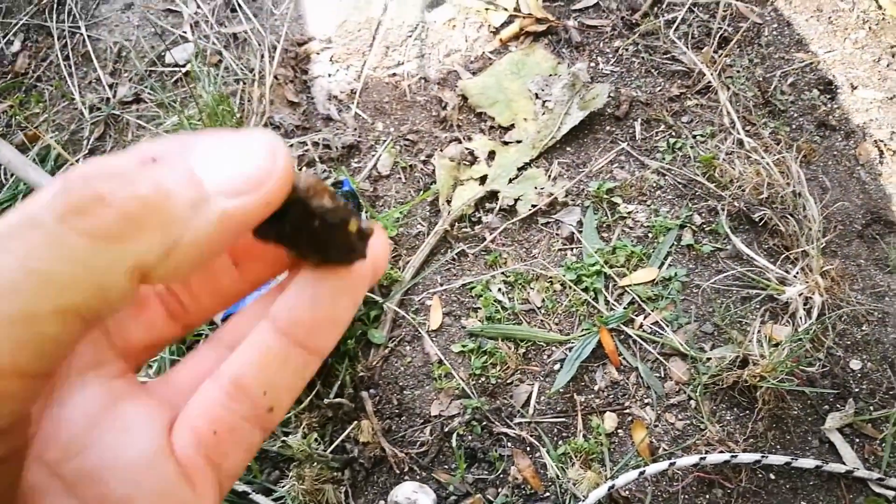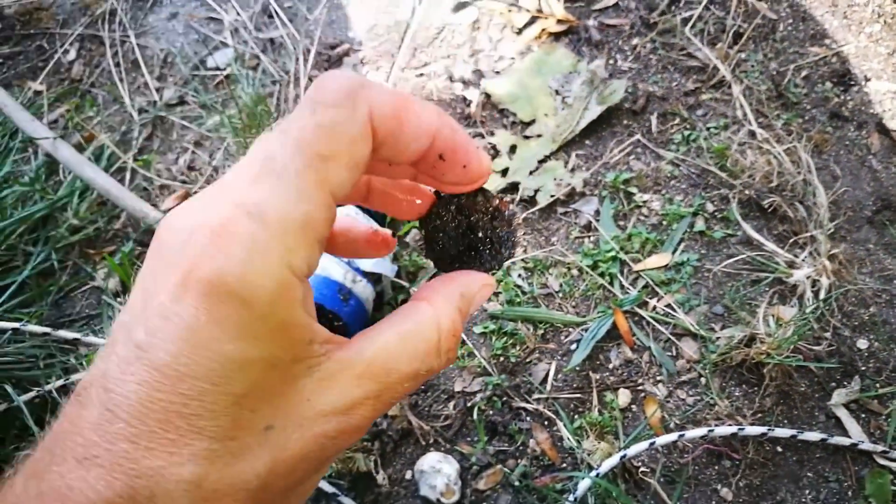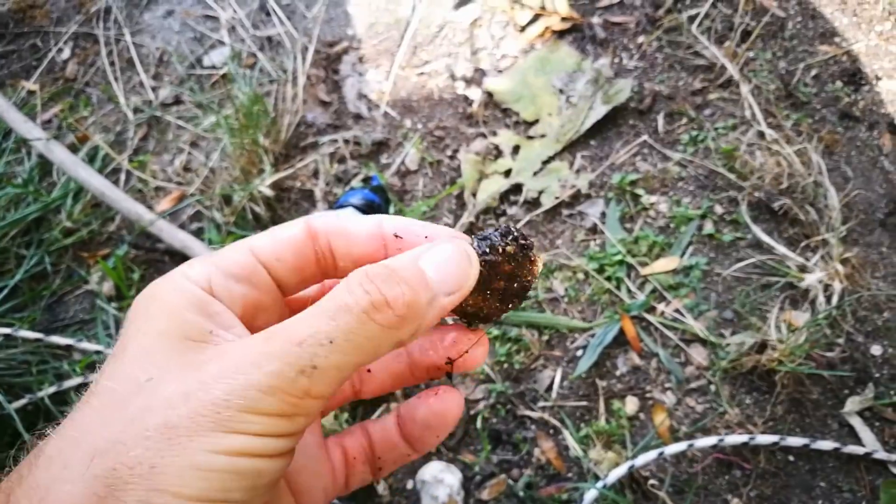An old bottle cap — is it a bottle cap? Not sure.